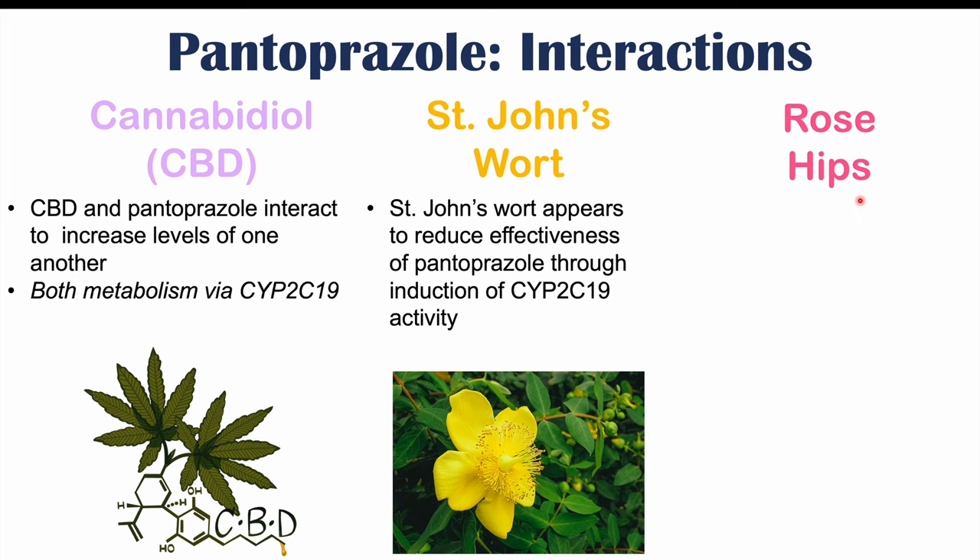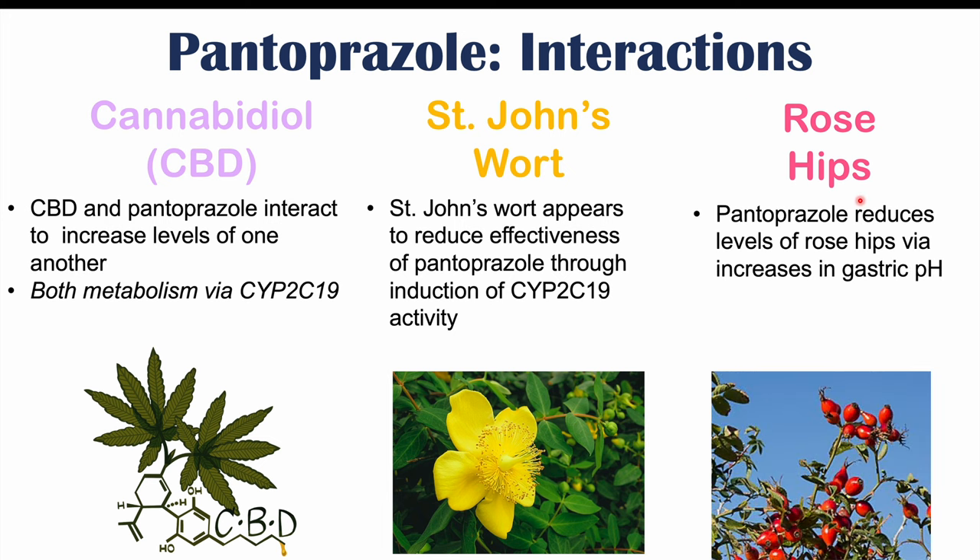Another herbal medication is rose hips, which can interact with pantoprazole. Here, it is more that pantoprazole will reduce the levels of rose hips via increases in gastric pH. Because pantoprazole is a proton pump inhibitor reducing acidity in the stomach, gastric pH increases, which can cause issues with absorption of rose hips and reduce their levels in the body.